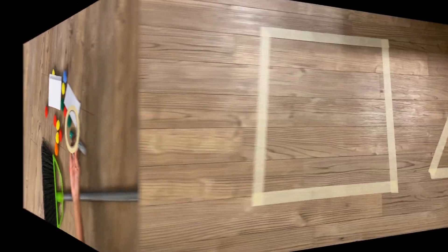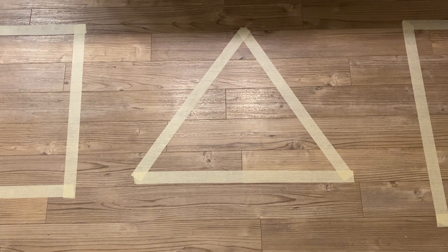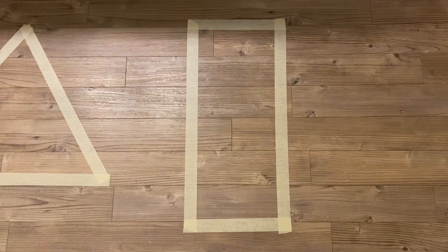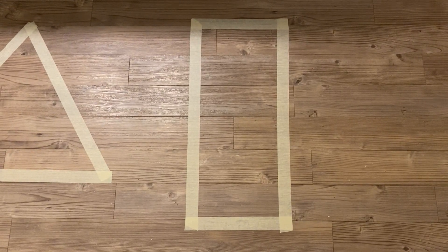Take the masking tape and place various shapes on the floor. You can do a square, a circle, a triangle, a rectangle, a hexagon, a pentagon — you decide.